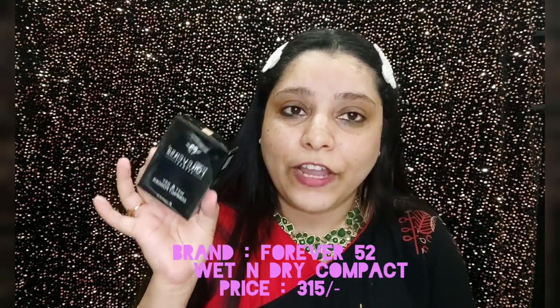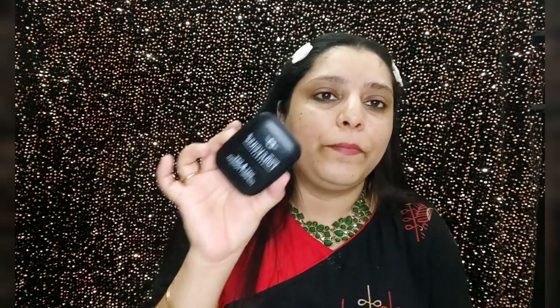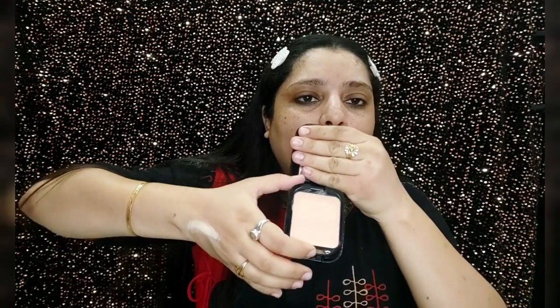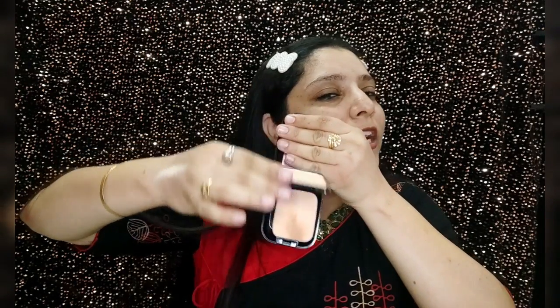My fifth product is again from Forever 52 — the Wet and Dry Compact Powder. It's a compact powder but since it's wet and dry, you can use it both ways. It comes in 14 grams packaging. When you open it, you get a mirror and the compact, and below that a sponge. If you want to use it dry, you can set it as a powder or use it as a compact.